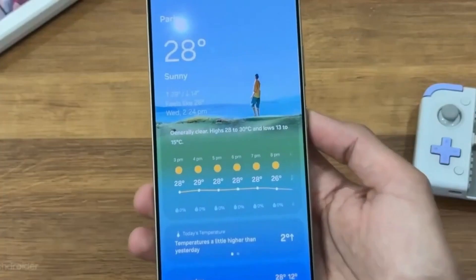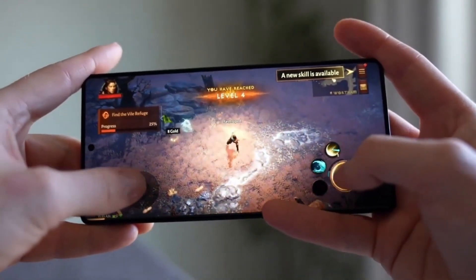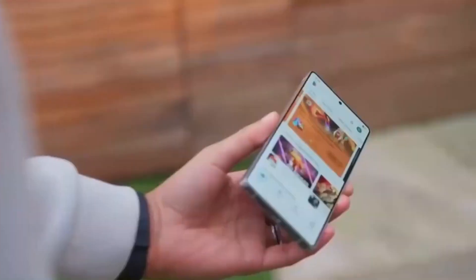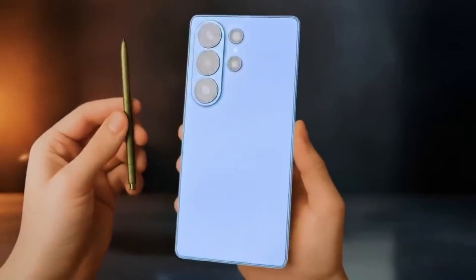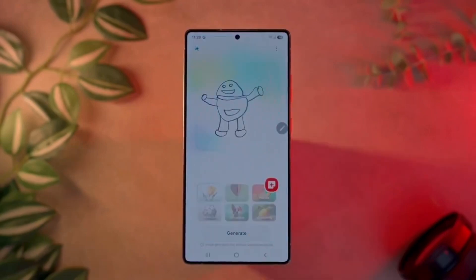On the tablet side, One UI 8 is coming to the Galaxy Tab S10 series, the Tab S10 FE, Tab S10 Lite, Tab S9 series, Tab S9 FE, and the entire Tab S8 lineup. So whether you're using the latest foldable, a flagship S series phone, or even a mid-range Galaxy device, you may soon see that update notification pop up.